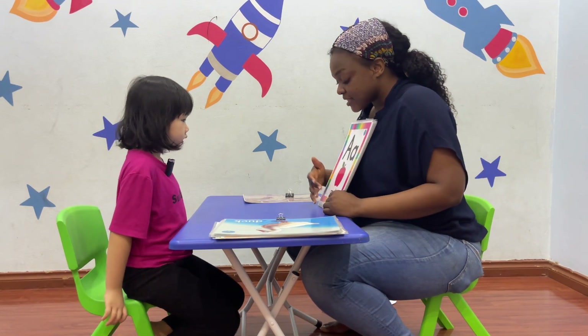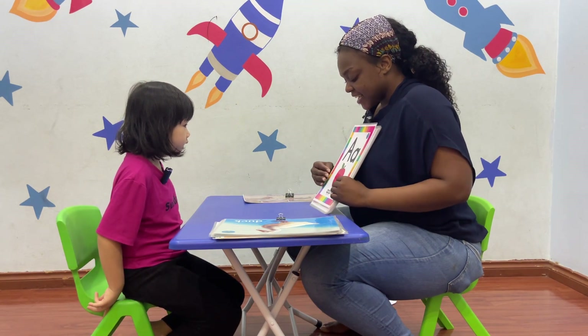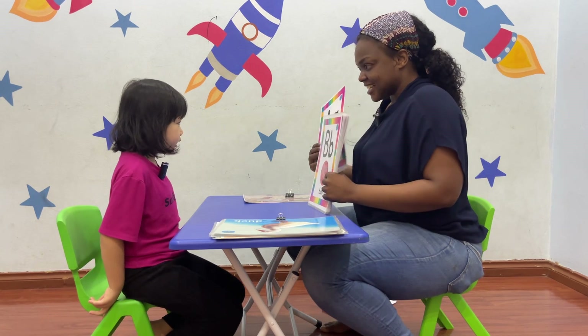Okay, now we're going to move on to the alphabet. Are you ready? Yes. What letter is this? A. Good. And A? A is an apple. Correct. Apple.